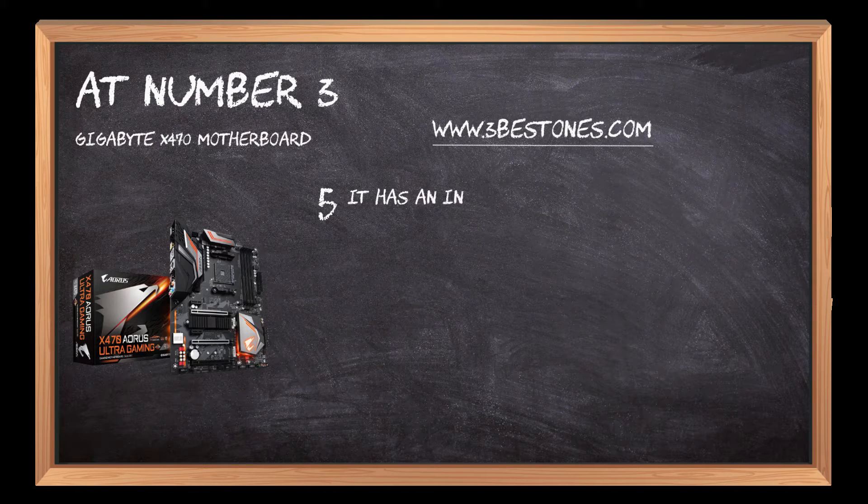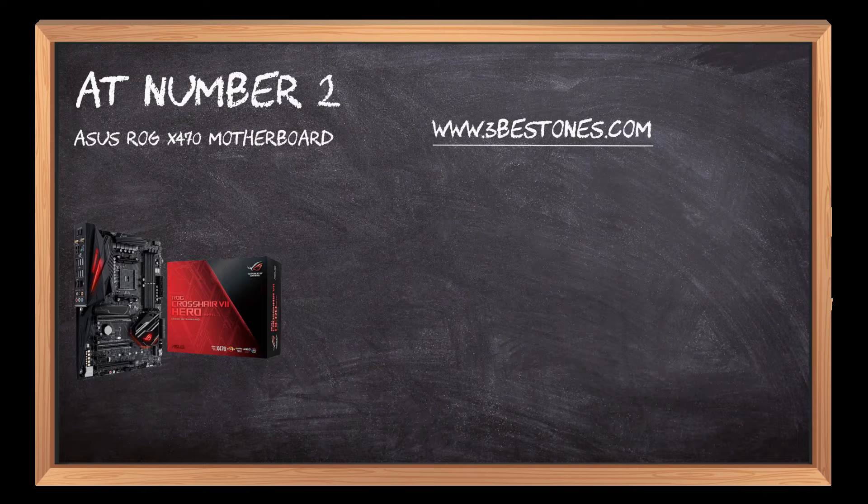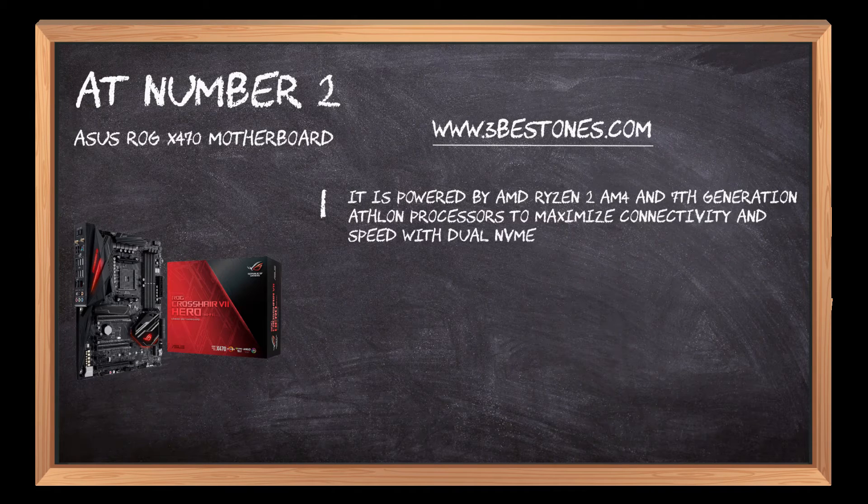It has Intel Ethernet LAN. At number 2: the Asus ROG X470 motherboard. It is powered by AMD Ryzen 2 AM4 and 7th generation Athlon processors to maximize connectivity and speed with dual NVMe M.2.